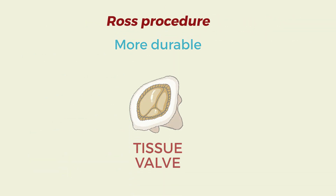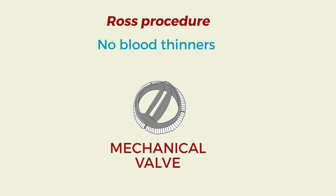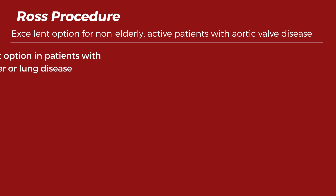While it is less durable than mechanical valves, Ross patients do not need to take blood thinners, which is required for patients with mechanical valves. While the Ross procedure is an excellent option for non-elderly active patients with aortic valve disease, there are some factors to keep in mind. It may not be the best option in patients with significant kidney, liver, or lung disease.